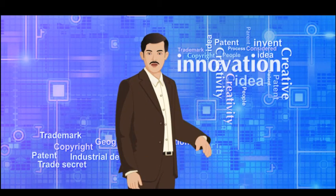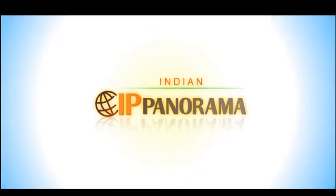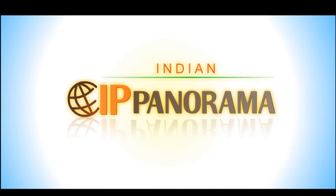Educate, inform, sensitize, and create awareness with Indian IP Panorama. Make the best use of IP in the knowledge-driven economy. Indian IP Panorama — your gateway to the intellectual property highway.